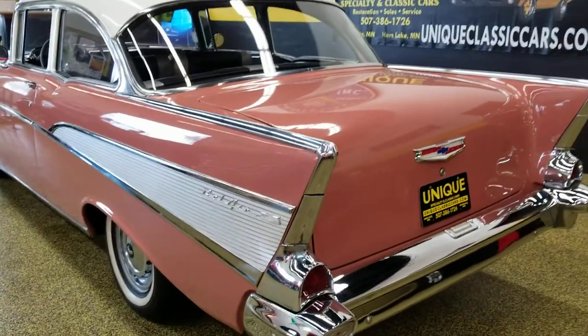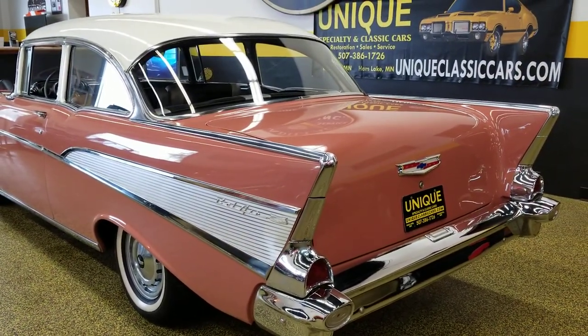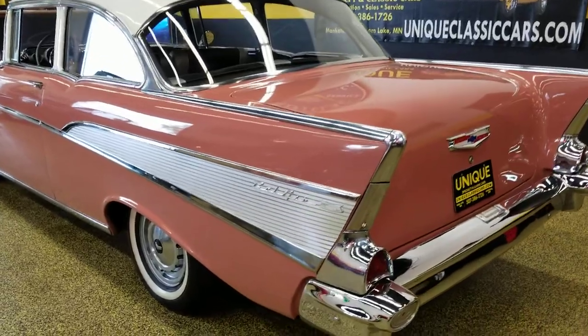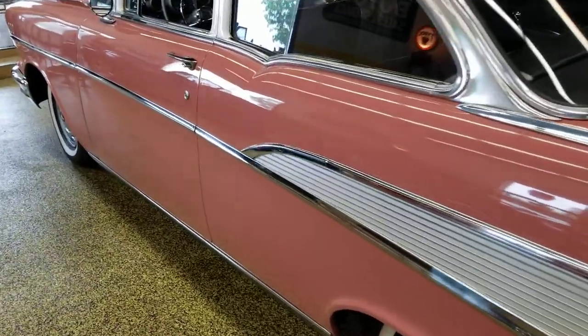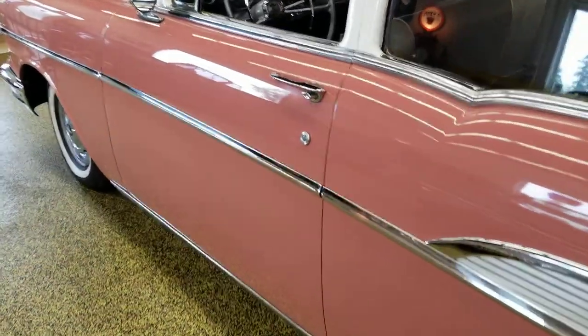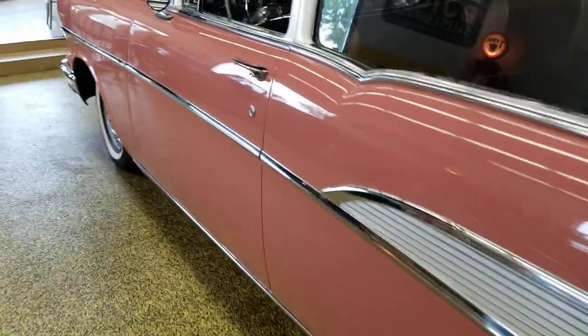Underside pics — check those out at uniqueclassiccars.com. The frame, body mounts, and pans are done up very nicely underneath. You can take a look, but again, look down the driver's door — how straight this is — and the bright work on it. It's a beautiful car.